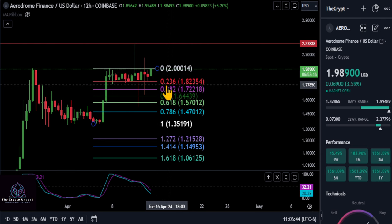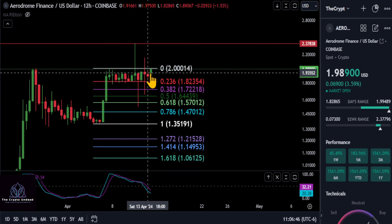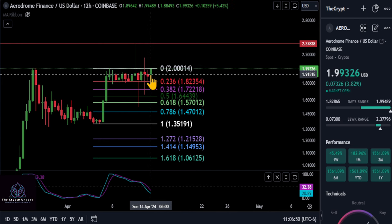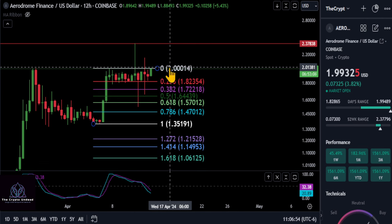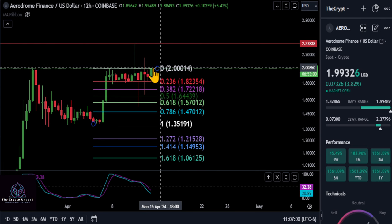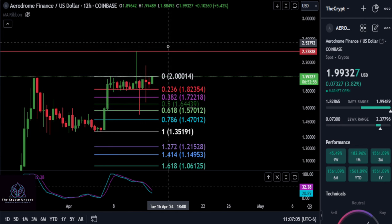We're just getting accumulated here — every time it sells off it gets bought back up, which is extremely bullish in my opinion. We're knocking on the doorstep once again of $2, and once we finally get a break and get some closes over $2, I think we're going to leave that in the dust and look at higher price targets.